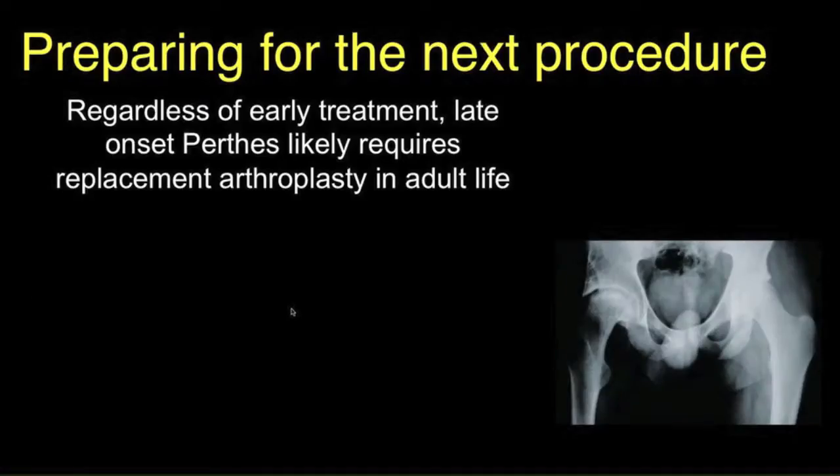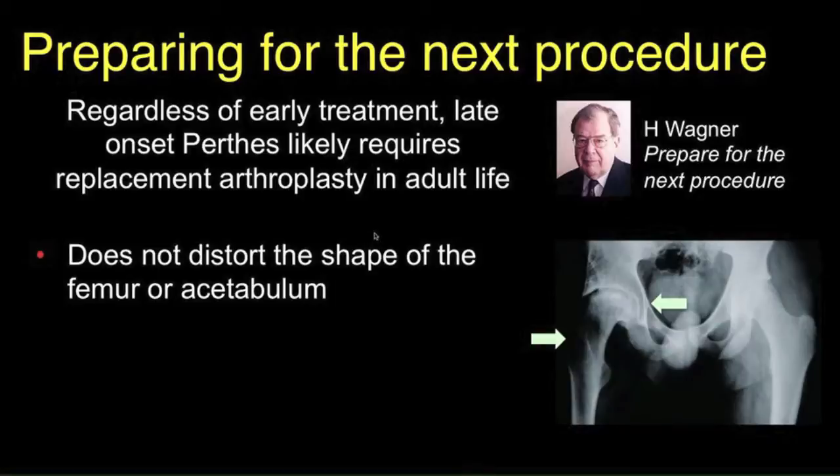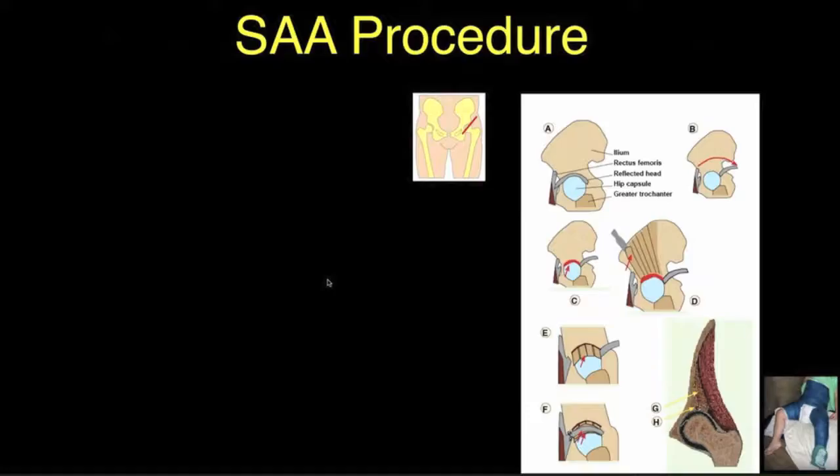The shelf operation is also wonderful for preparing for the next procedure. Regardless of early treatment, late Perthes disease is likely to require replacement arthroplasty in adult life. Heinz Fogner, a hero of mine, would always say: prepare for the next procedure and make sure you do something that will help make that successful. The shelf operation does that — it doesn't distort the acetabulum, there's no metal inserted, and it adds to the bone stock.